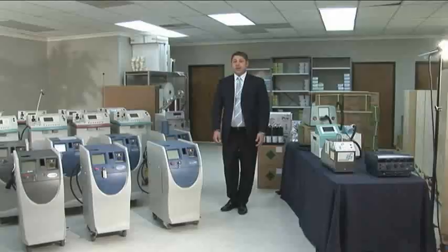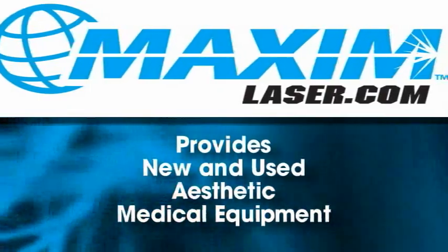Laserscope, and Iridex. During that time, not only did I become very familiar with their products, but the other products that are widely used in today's aesthetic market. Maxim Medical is a specialized consulting company that provides new and used aesthetic medical equipment. Last year, we sold hundreds of lasers to customers all over the world.